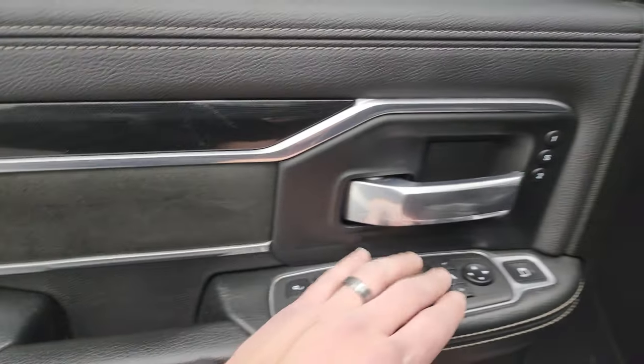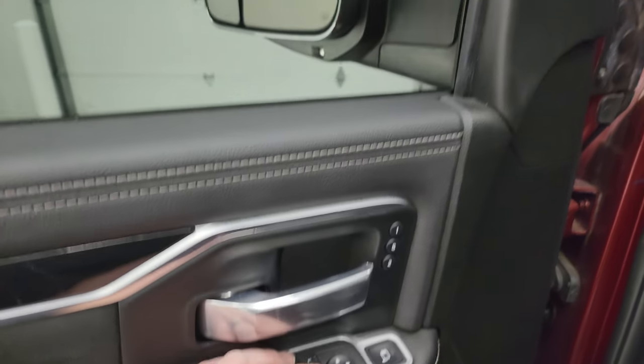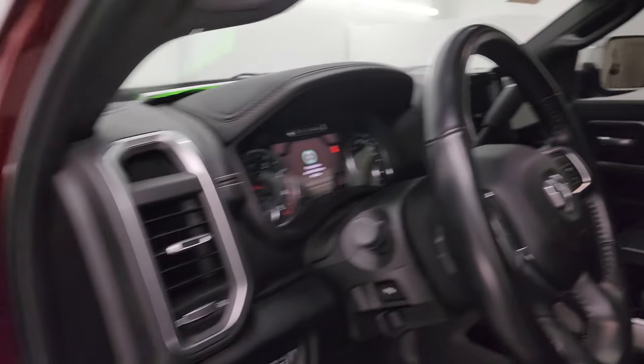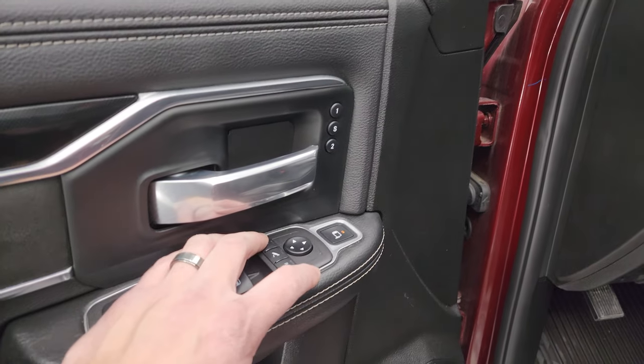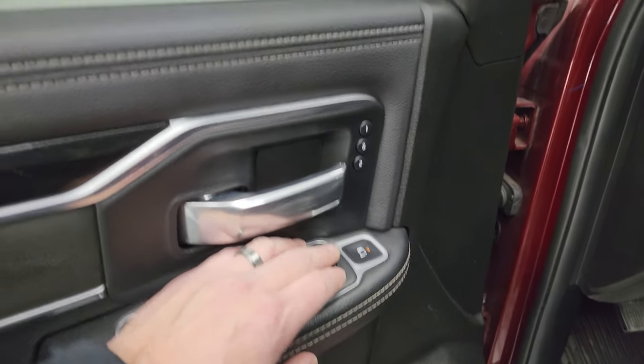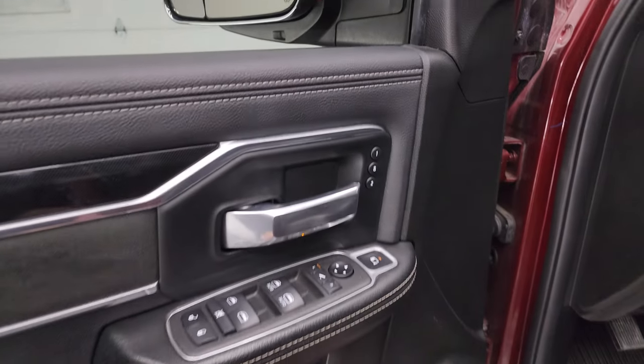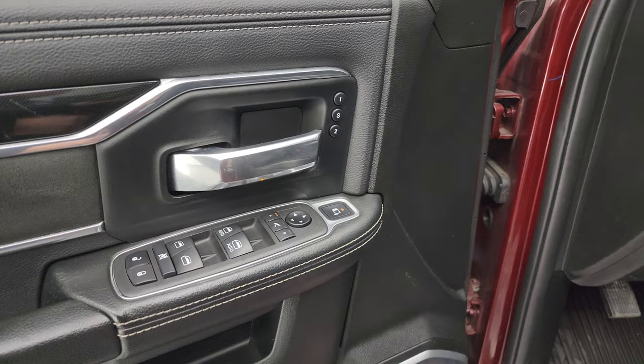You get power folding mirrors — I always like showing both sides so you know that both sides are working properly. And then you get power blind spot mirrors; you press the blind spot mirror, select which mirror you want to control, and you can see that outside mirror moves. That's really handy, especially for the passenger side blind spot mirror. And you get a memory driver seat.